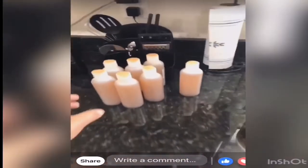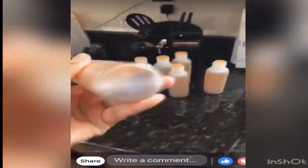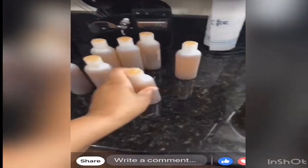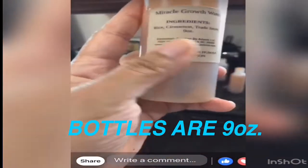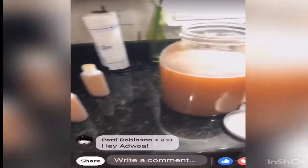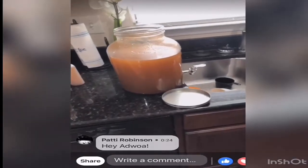Hello everyone, I just wanted to make you guys aware, especially if you didn't go on my YouTube live yesterday, that the new and improved Miracle Growth Water is actually for sale now. This is what the bottle looks like — the labels are on the front and instructions are on the back. With this new and improved version, it's all organic products.